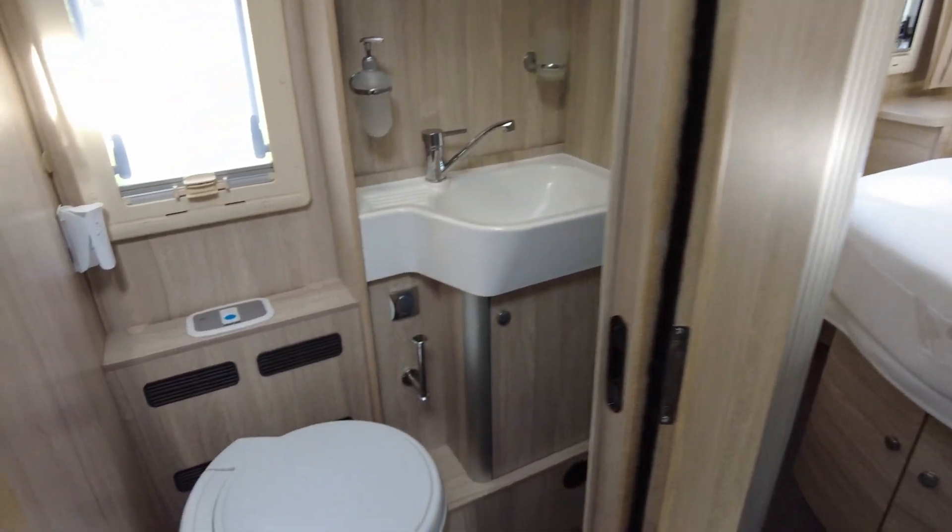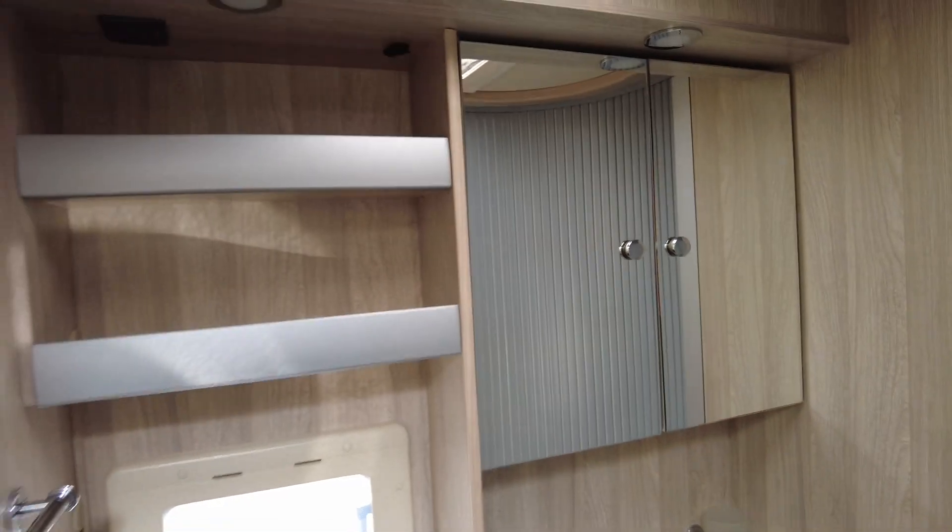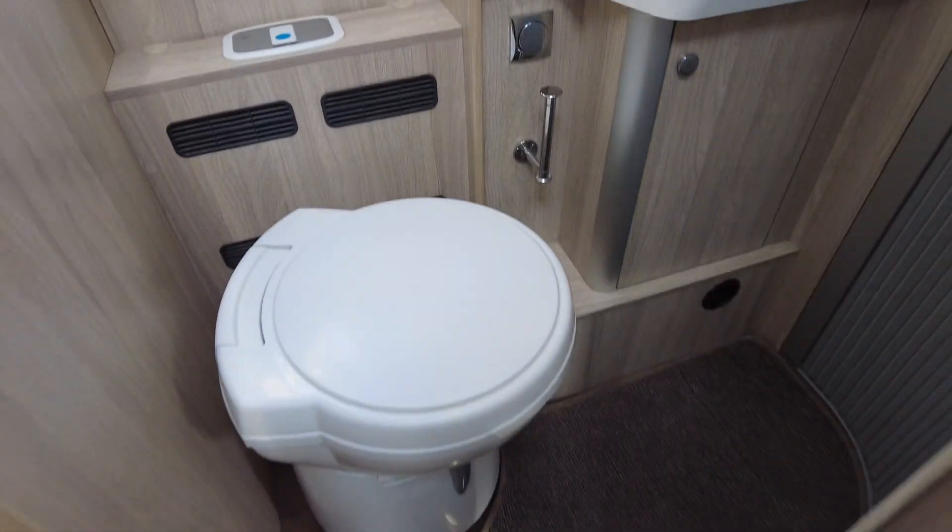This door just next to the fridge opens into your bathroom — your toilet and sink. Really clean, in excellent condition.